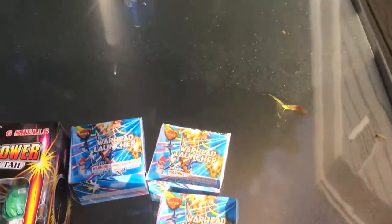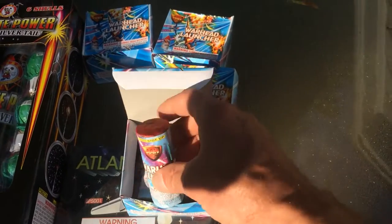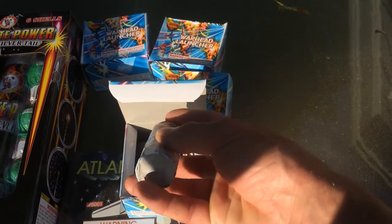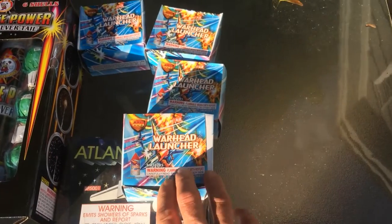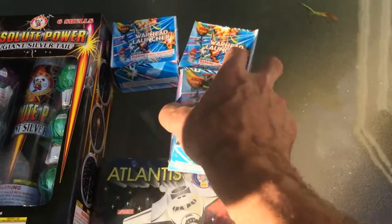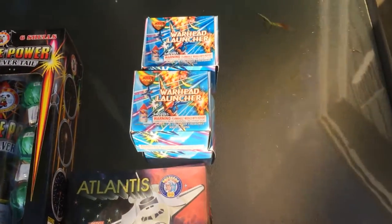I picked up four boxes of these Warhead launchers. This was the real reason why I stopped, because I wanted some and I was afraid there wouldn't be any more if I waited. So this was the driving force to stop, get off the highway and make a minor detour.